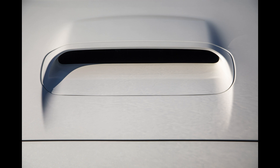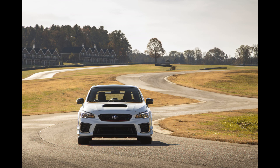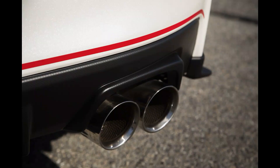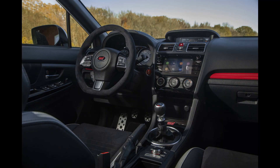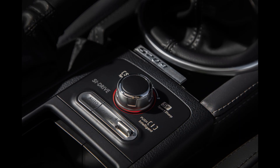Given all this, expect the S209 to be expensive. You thought the $50,000 WRX STI Type RA from 2018 was too much? The S209 probably isn't for you then — though Subaru has yet to announce pricing.